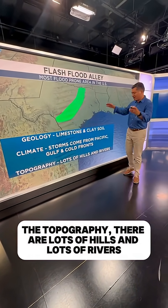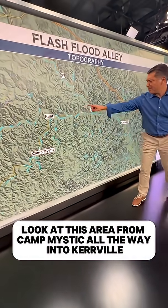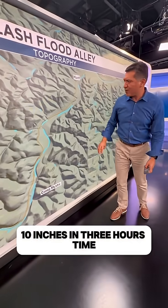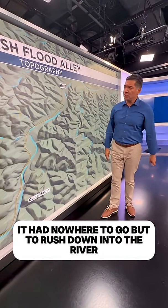The topography — there are lots of hills and lots of rivers. Look at this area from Camp Mystic all the way into Kerrville, and specifically when that rain came down 10 inches in three hours time, it had nowhere to go but to rush down into the river.